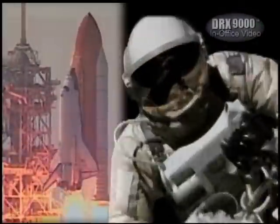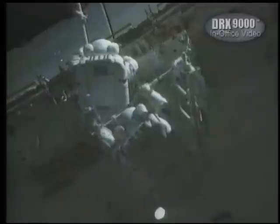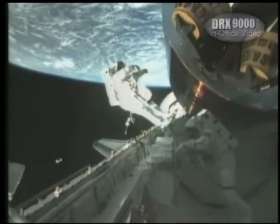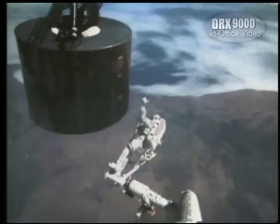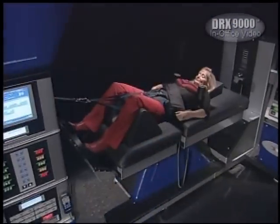The science of spinal decompression actually began with the space program. Scientists discovered that during anti-gravity, pressure on the astronaut's spinal columns was reduced and back pain was relieved. And now, through the DRX-9000, that experience is recreated here on Earth.